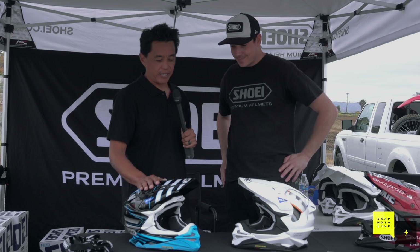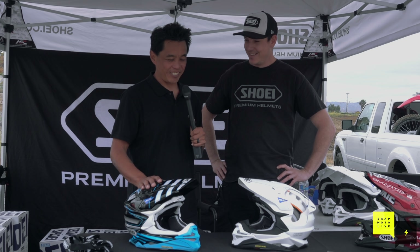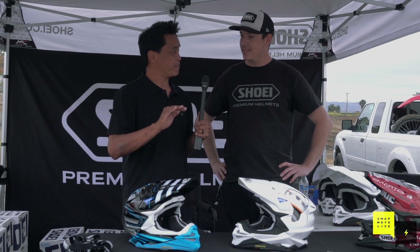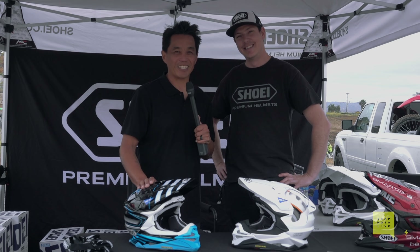Thank you for coming out, and thanks for protecting my head when I went over the bars. Check out shoei-helmets.com - Shoei Helmets with an S, shoei-helmets.com. Thanks for watching.